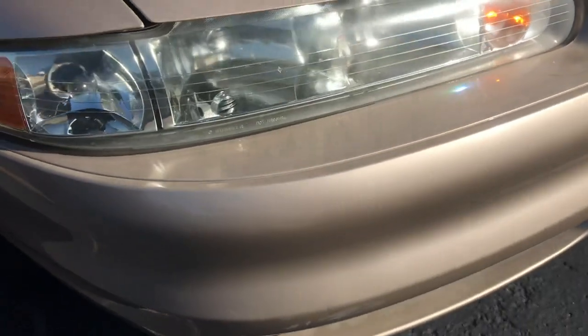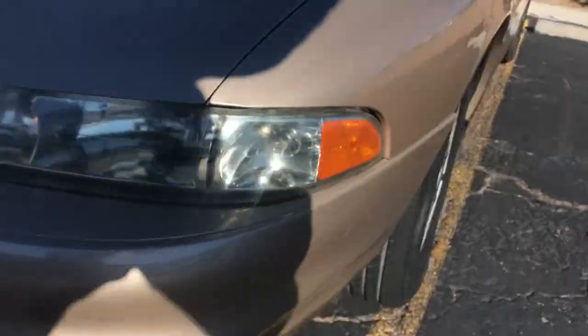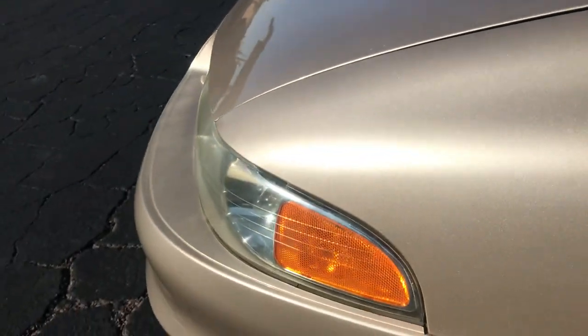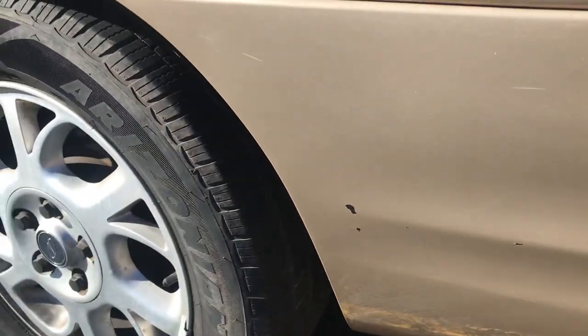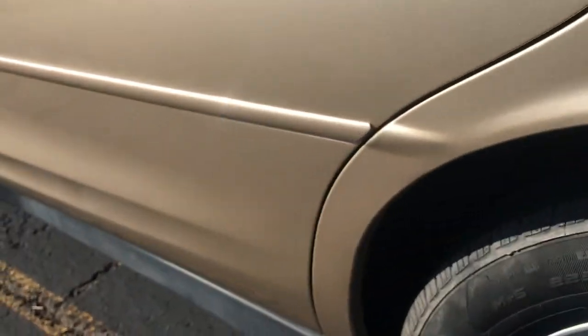Looking around the bottom, the bumper everything looks good. We're going to go down the side — walking backwards to get my shadow out of there so you can see it's all very shiny. There are a couple little scratches here and there but they're very small and not noticeable. There's one little chip in the paint there.